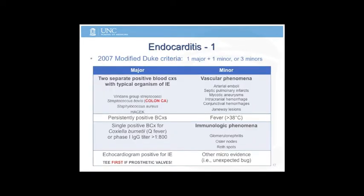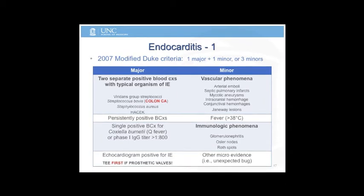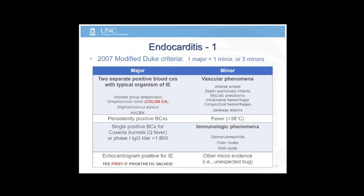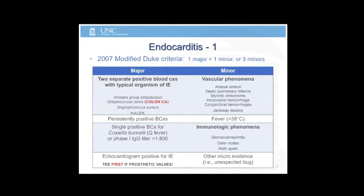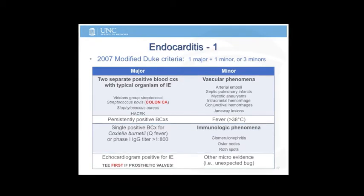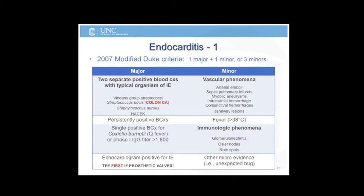I put the Duke criteria up here, but do not memorize the Duke criteria for the boards — there's no point. What is important is the relationship between Strep bovis and colon cancer. If you have a 65–70 year old presenting with endocarditis of unexplained cause, no dental procedure, and the lab identifies it as bovis, the next step is colonoscopy. That's the right answer, and it's a very common boards question.